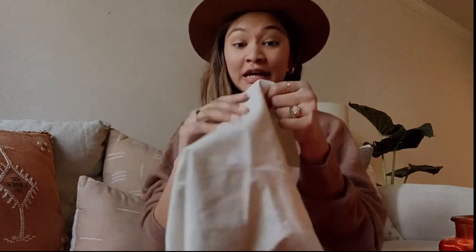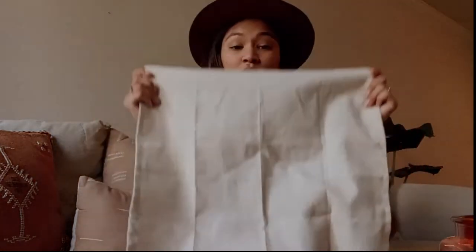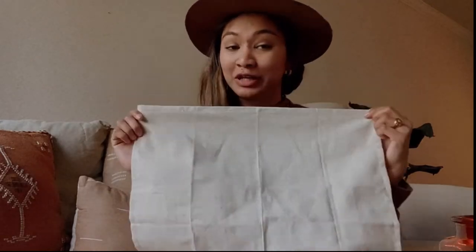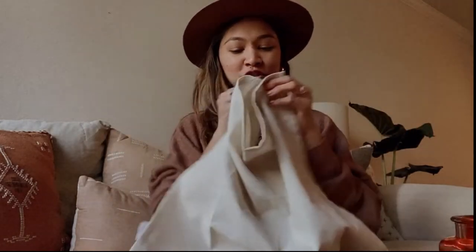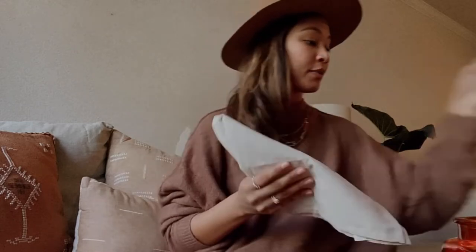First off we're going to start with some napkins. They are linen napkins that I got from HomeGoods — $5 for a pack of four, and they're really nice. If you like the linen material, it's trending right now. It's really chic and gives you that boho vibe, but it can also be styled very modernly with utensils like these.